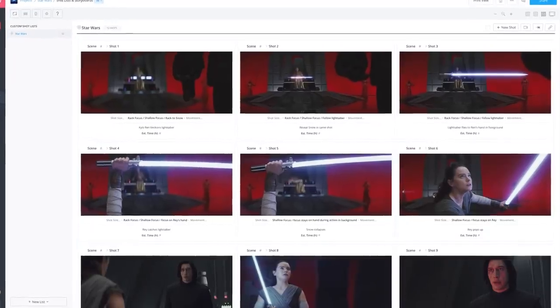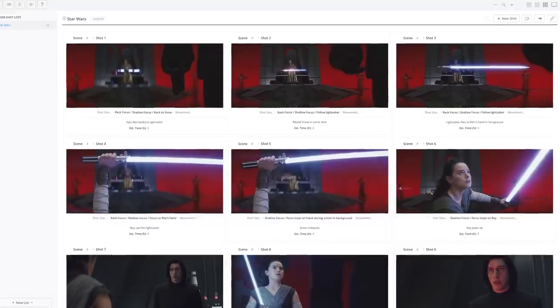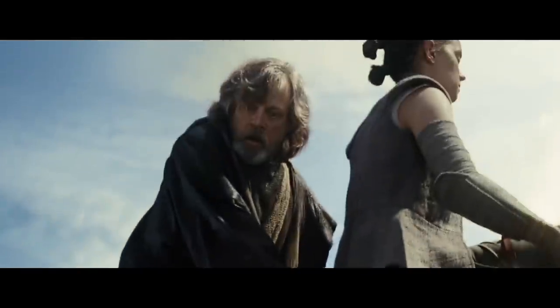When planning your next action scene, you can use blocking and staging — or you can just use the Force.